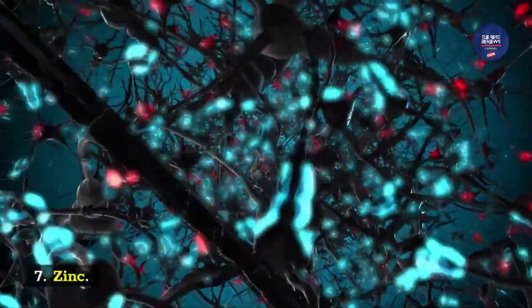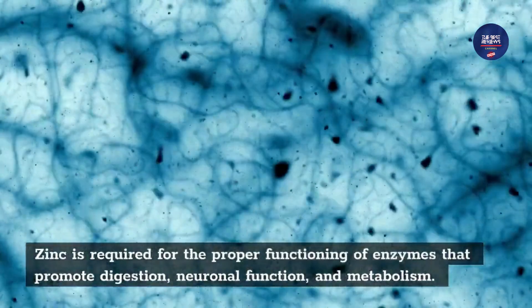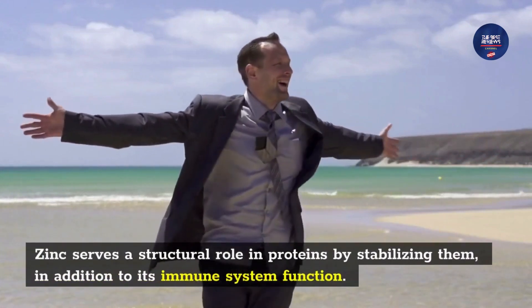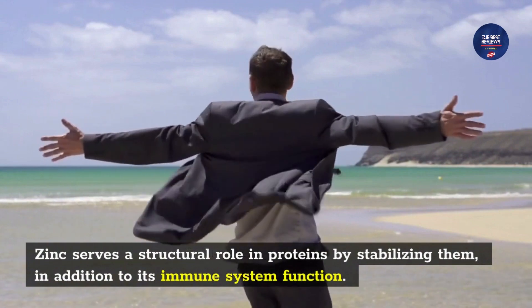Ingredient 7: Zinc. Zinc is required for the proper functioning of enzymes that promote digestion, neuronal function, and metabolism. Zinc also serves a structural role in proteins by stabilizing them, in addition to its immune system function.